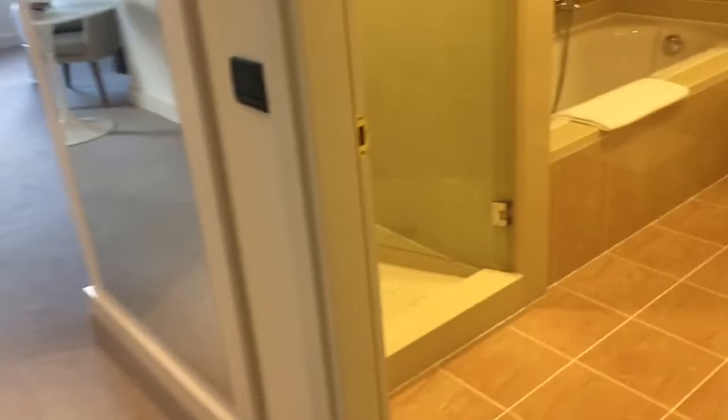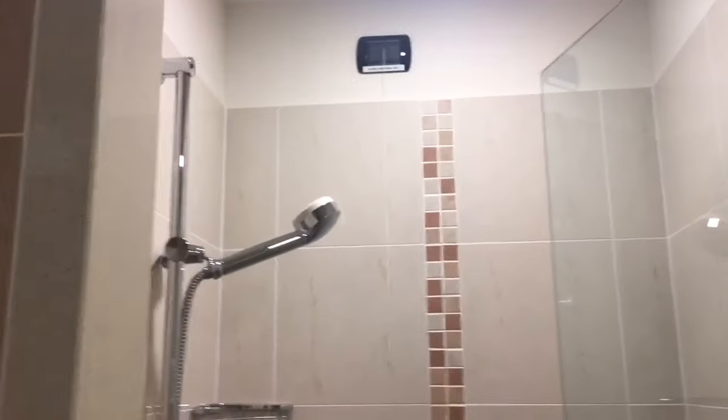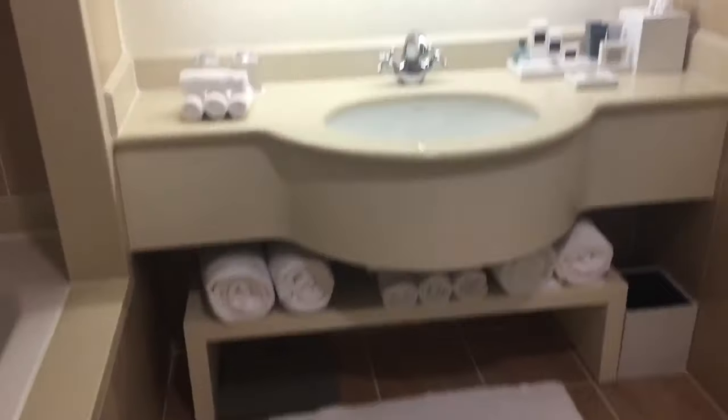Safe. And further down here we have the bathroom — a full walk-in shower, decent size, and a full bathtub as well. All marble, all tile.